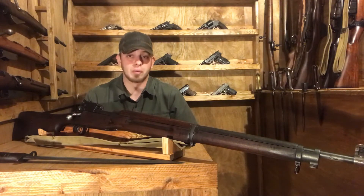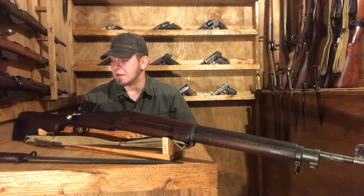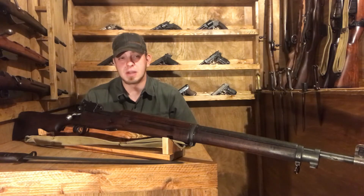The No. 1 Mark III was still the standard troop rifle for the British. The P14 continued seeing use all the way up until World War II and wasn't deemed obsolete until 1947.